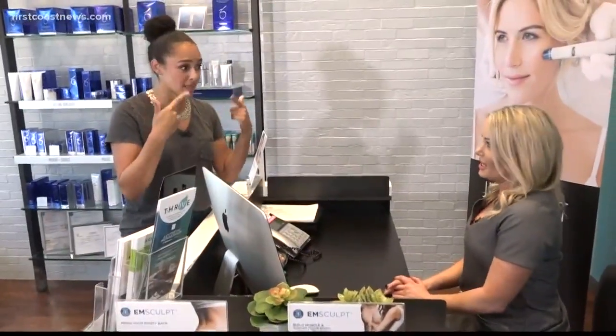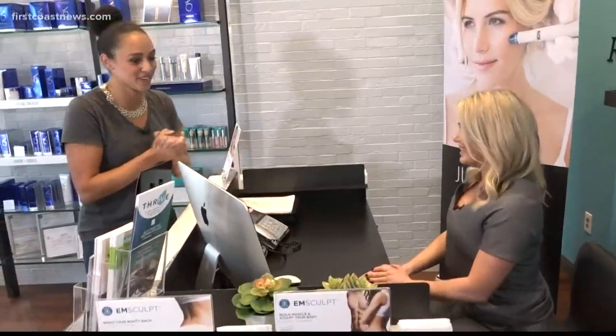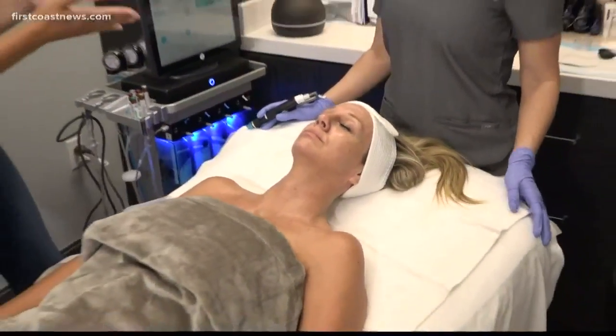So for someone who wears makeup every day, that sounds really amazing. Can we see the hydro facial happening? Absolutely. Okay, perfect — let's go. All right Nicole, so we started off — you took off all of her makeup — what's next?